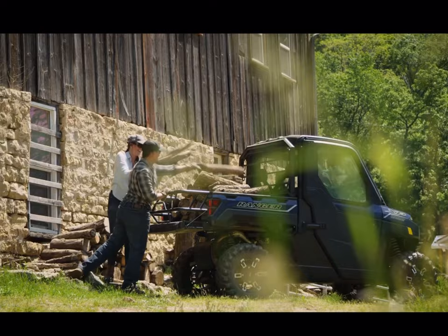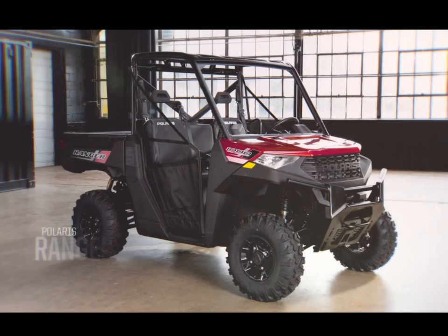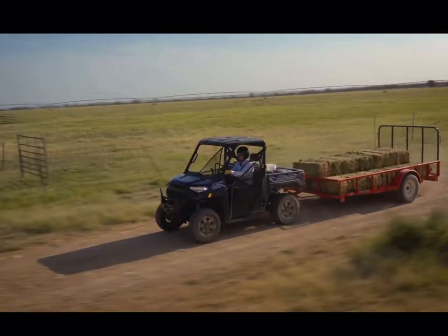Hey guys, this is Ben here from Twig Cycles in Hagerstown. We get a lot of questions about what's the difference between a Ranger 1000 and the Ranger XP 1000, so today we're going to go over that.